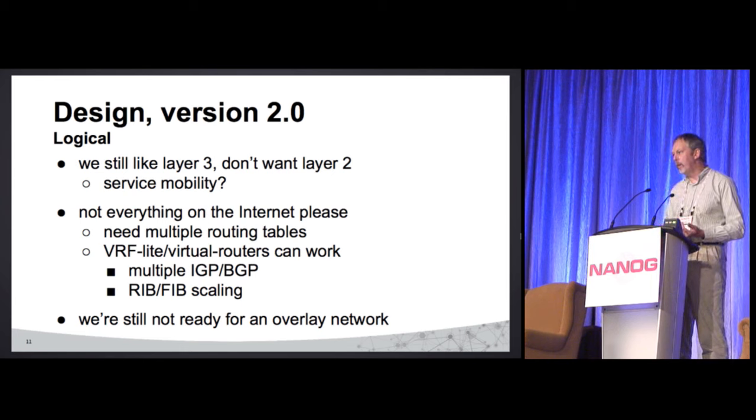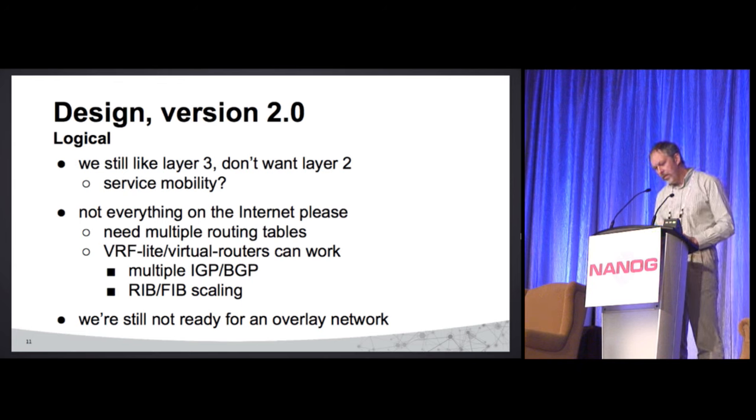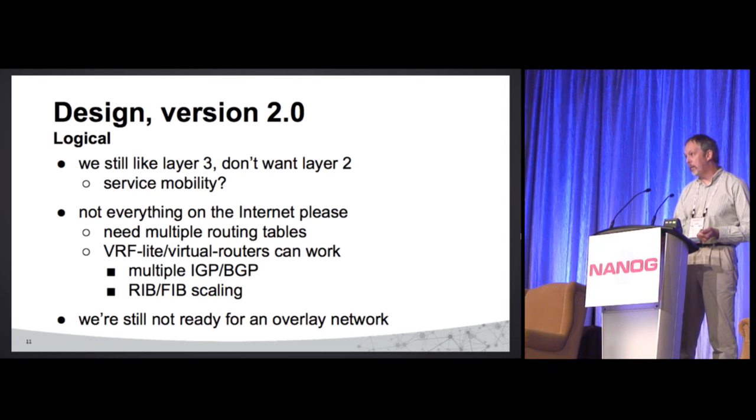We bought really cheap layer 3 switches because it had to be cheap. So how about RIB and FIB scaling — is that going to be a concern? We're still not ready for the overlay network, so that's still some point in the future. Or, as I like to say, that's going to make sure I have some work in 2016 and don't get laid off — because it's always important to have the next project.